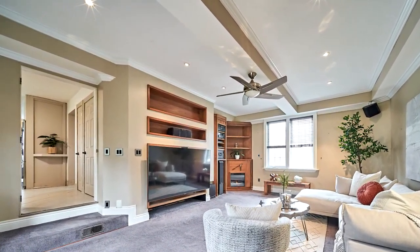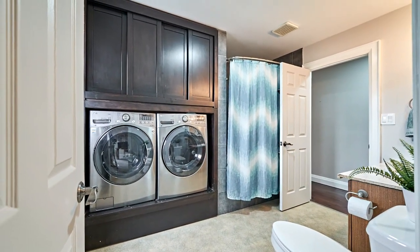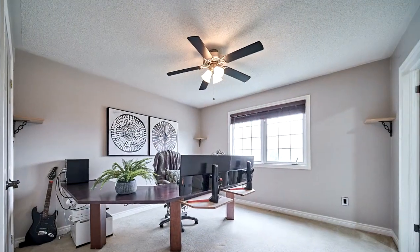Enjoy the finished outbuilding with power and bar area for additional livable space. The upper level washer and dryer are enveloped in custom-built maple.